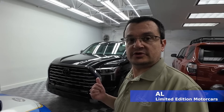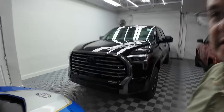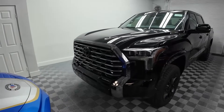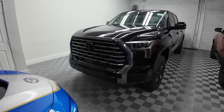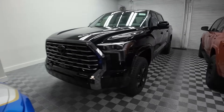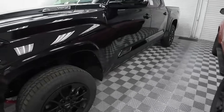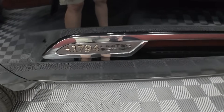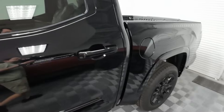Welcome back to Limited Edition, ladies and gentlemen. Today for your viewing pleasure we have the 2024 Tundra 1794 Limited Edition. This is the latest offering from Toyota — the Tundra 1794 trim, and this truck is limited to only 1,500 units.